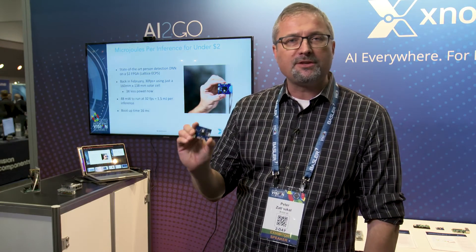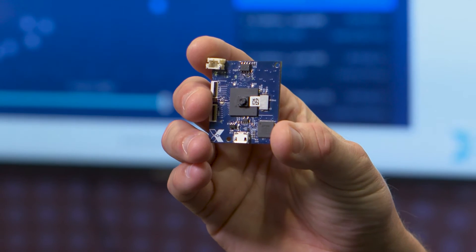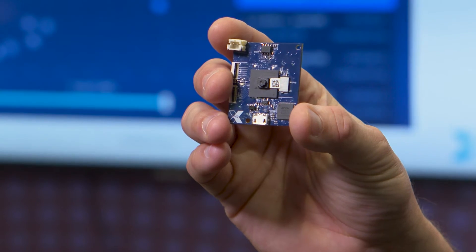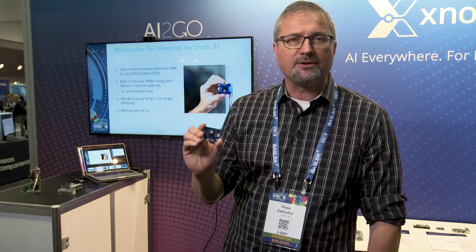We're also excited to demonstrate an FPGA solution, running at 32 frames per second doing a person detection AI task at state-of-the-art accuracy, using only 48 milliwatts of energy. This is sufficiently small that with a solar harvester, you could run a device like this indefinitely, with a narrow band connection back to a controller, indicating whether objects have been detected.